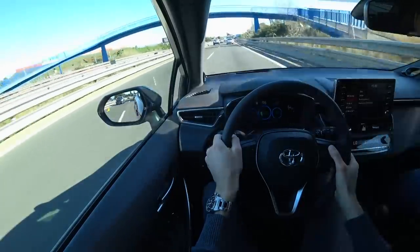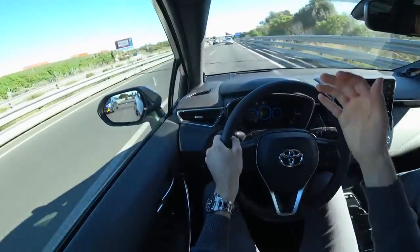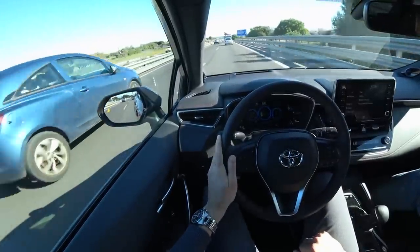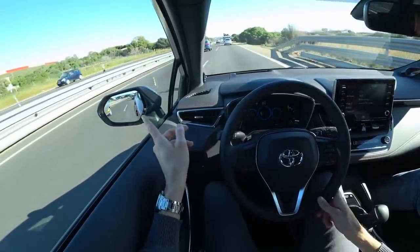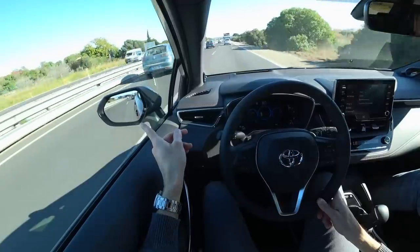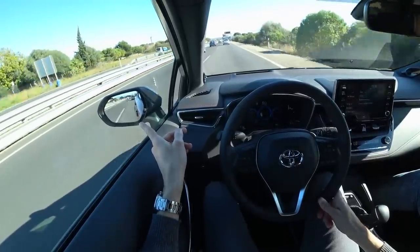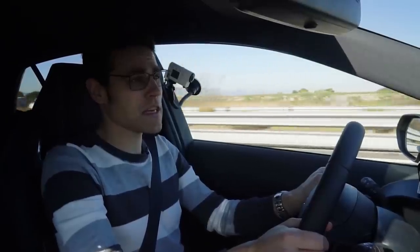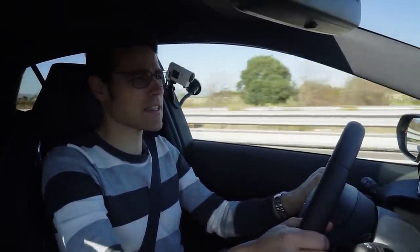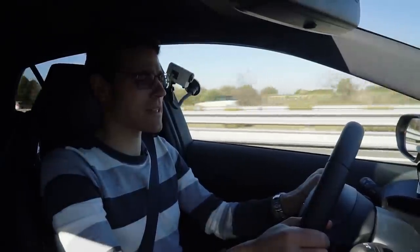Adaptive cruise control is built in here. I can set the speed and the car keeps the distance to the vehicle in front — it's working well so far. There's also a blind spot monitor available; you can see the yellow flashing when someone is overtaking us.